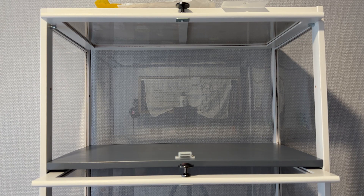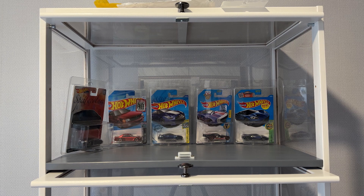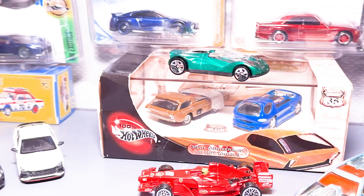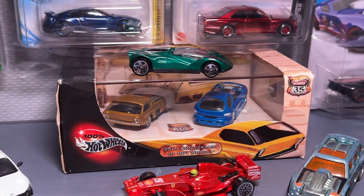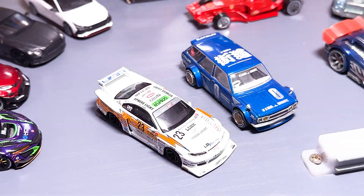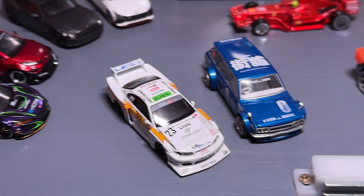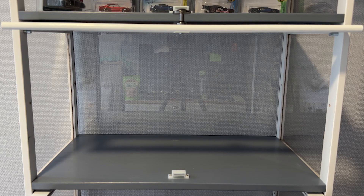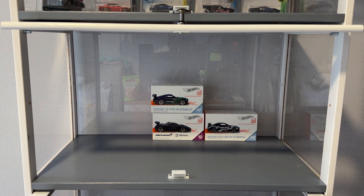I'm gonna put stuff in it now. For the top level, I'm gonna put my most interesting finds up here. And then I just kinda gave up — I'm not sure what to do to make it look nice. For the next row, I'm dumping some of my favorite cars from my favorite series.